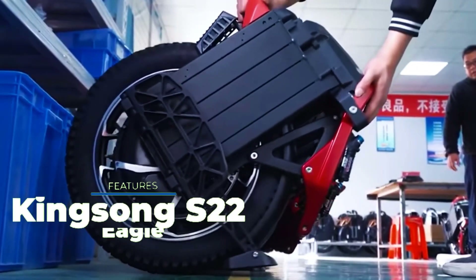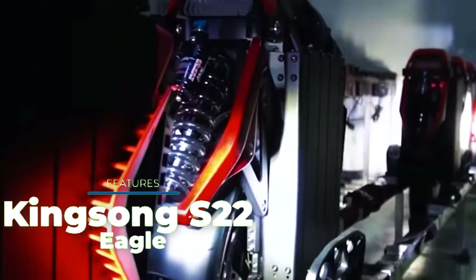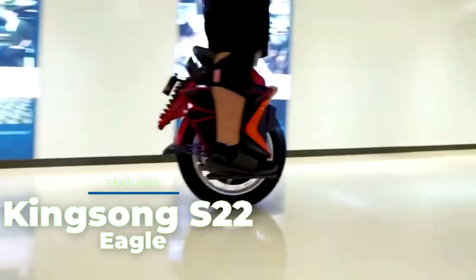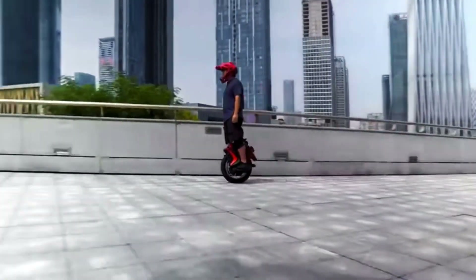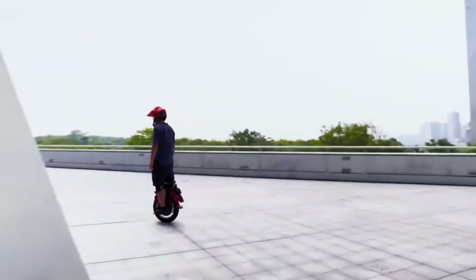Kingsong S22 Eagle. Next up is a more serious device — a unicycle which the manufacturer recommends for riders from 18 to 50 years of age, and there is indeed a reason for this restriction. The model accelerates up to 44 miles per hour. Various adjustments are provided to harness the vehicle, for example rebound, compression, and dampening of suspension can be adjusted.